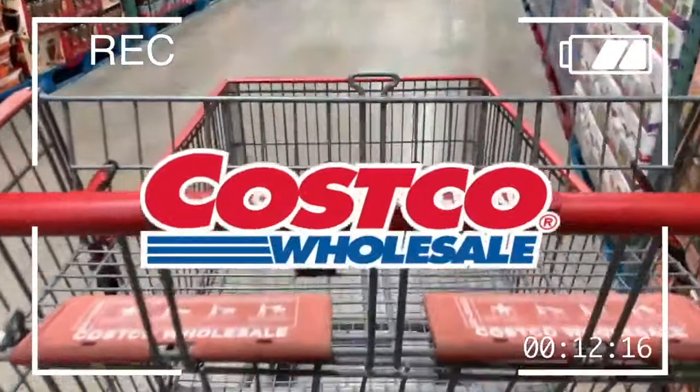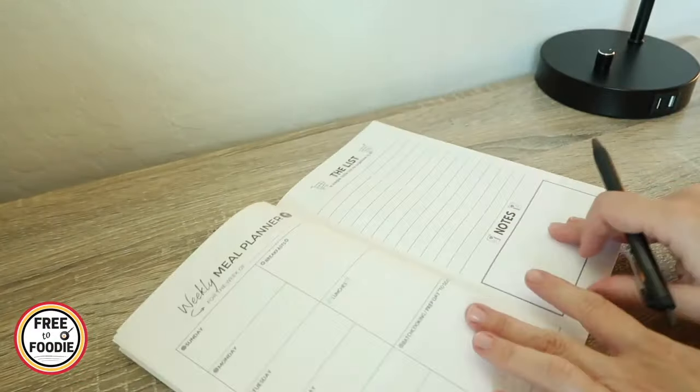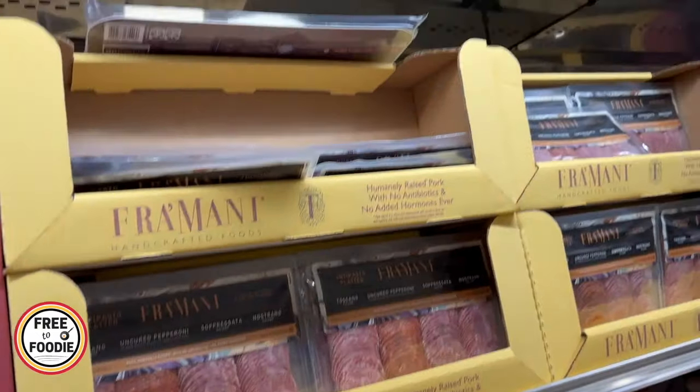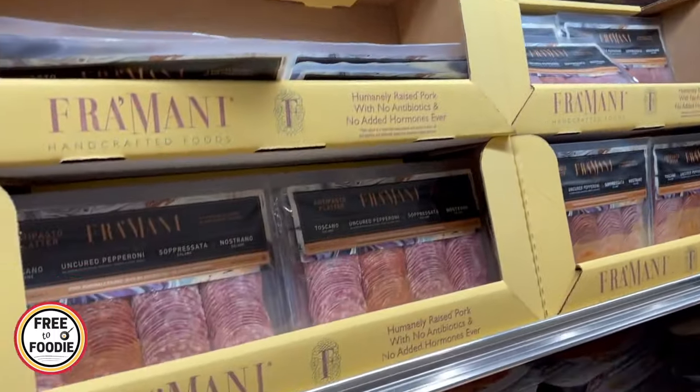I was trying to stick to a really strict budget. We also do our monthly meal plan with weekly revisions and we also inventory check our fridge, pantry, and freezer, making sure we're using up everything we have so nothing goes to waste. And if you want to stick to a budget, make sure you go into Costco with a list.